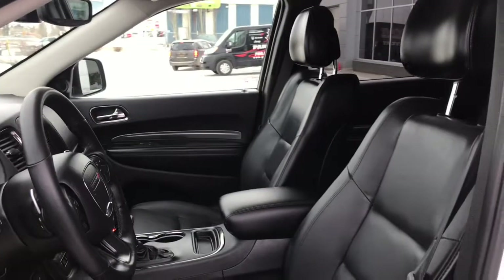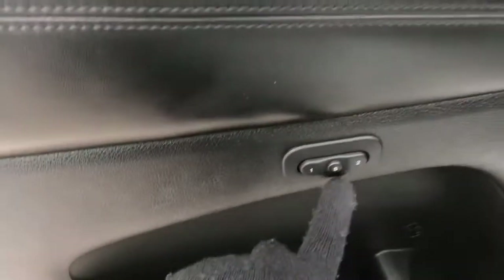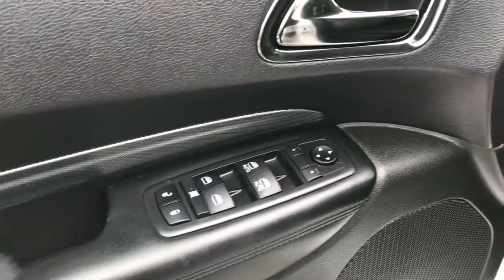Inside you have gorgeous black leather seating. The driver's seat is powered and you have memory seating located inside the door. You also have your power locks, power windows, and adjustable mirrors.